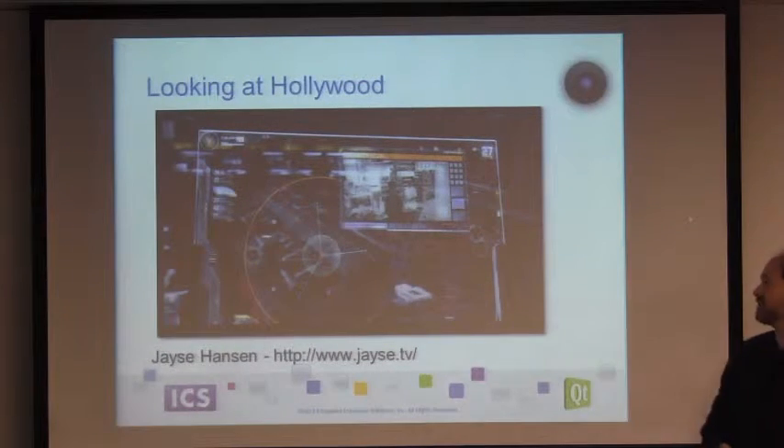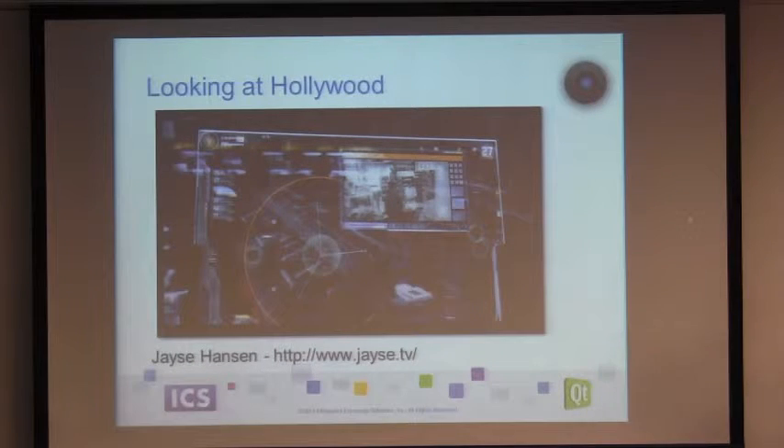This particular image is from The Avengers. It's from a fellow named Jace Hanson — he's the guy who actually did a lot of the interface work for The Avengers, all the Iron Man movies, a couple of Wolverine movies, and a few others. He's got a really cool website, Jace.tv. Definitely check it out. If you're a visual designer, there's lots of interesting stuff — just try not to drool on your keyboards.